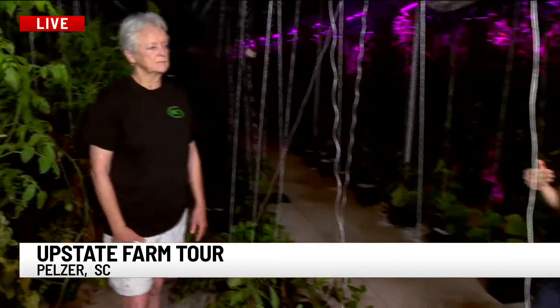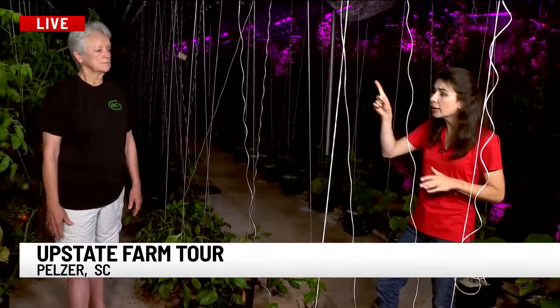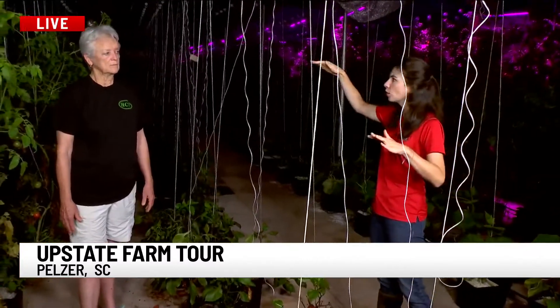So that is when you can come. That's on Facebook — Upstate Farm Tour on Facebook. You can check them out and get your map out for the 13th. And we were just in a different part where you were growing... strawberries!